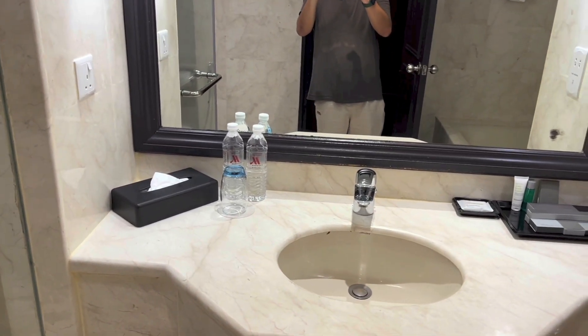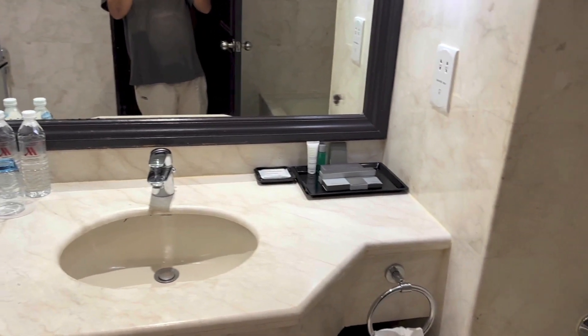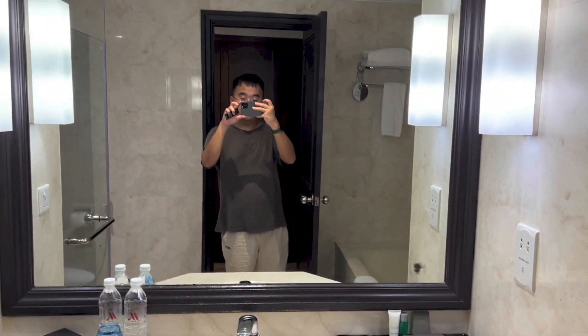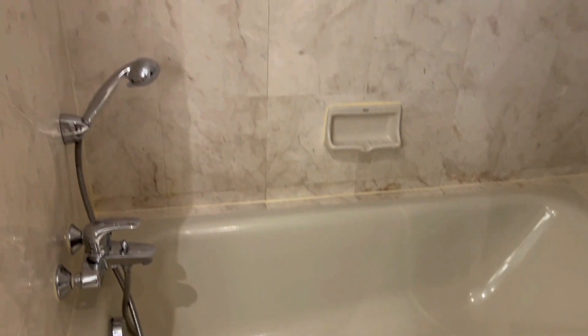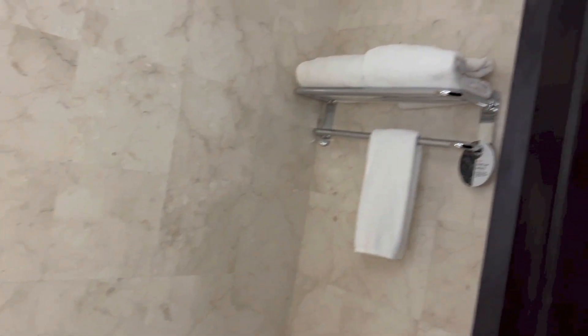Tissue, bottles of water, amenities to the right. A mirror. The bath tub is right there, together with towels right above.